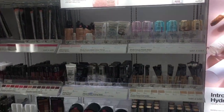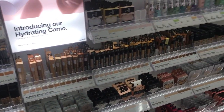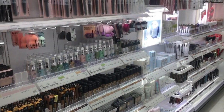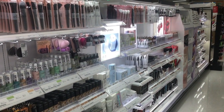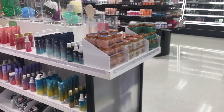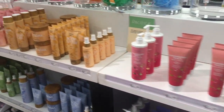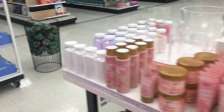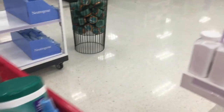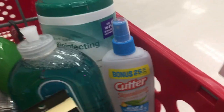Now I'm in makeup looking at the elf products — I absolutely adore elf. My son does makeup, and if you don't know, he has gotten me absolutely addicted to elf products. I really took my time over in the beauty section and had a good look at everything, because it has been so long since I've been in there.